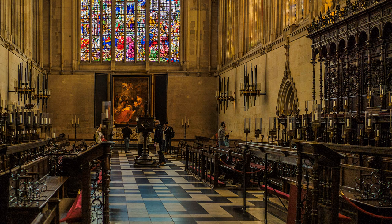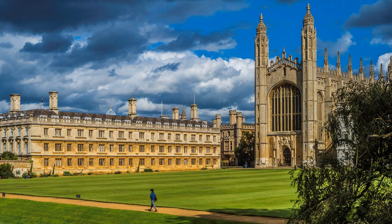For many years, the renowned chapel at King's College, Cambridge, did not allow photography. This restriction has been relaxed, but tripods and flash are not allowed.